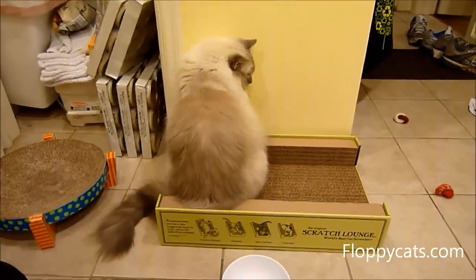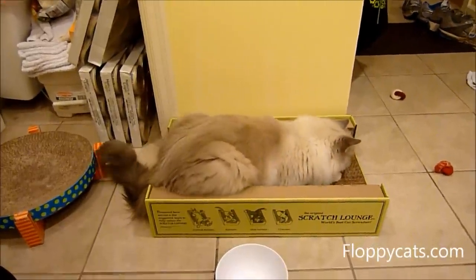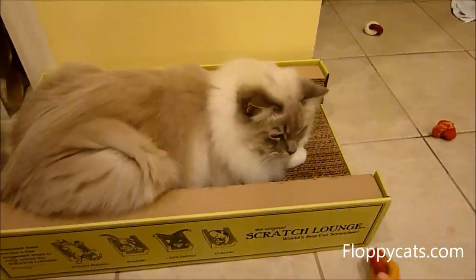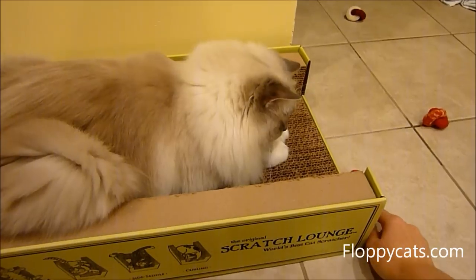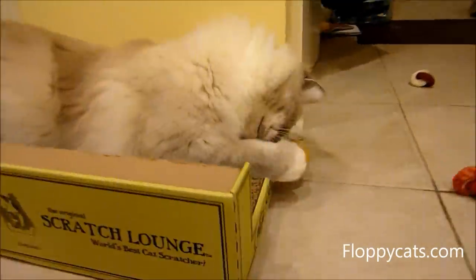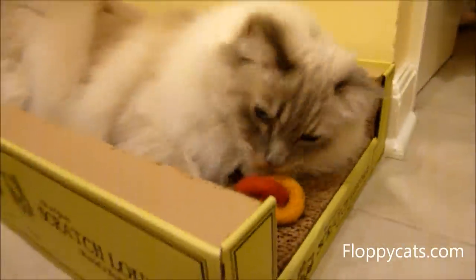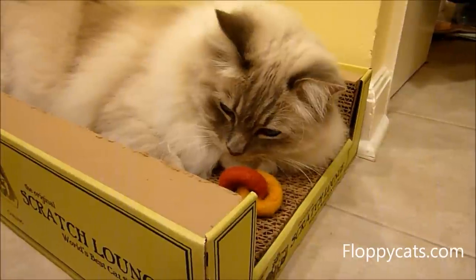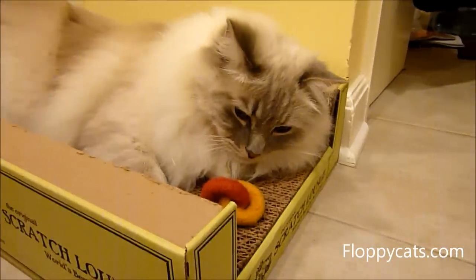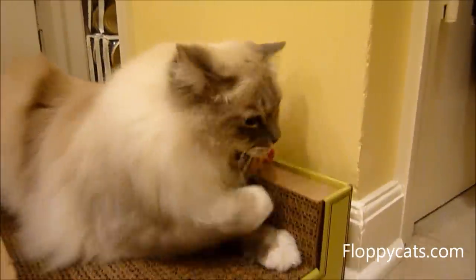This is what he does when he wants to play and you're paying too much attention to him — he does that little meow back at you.